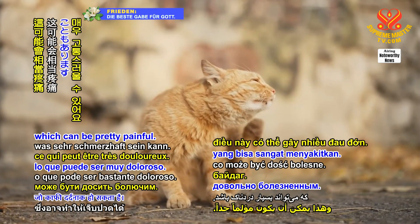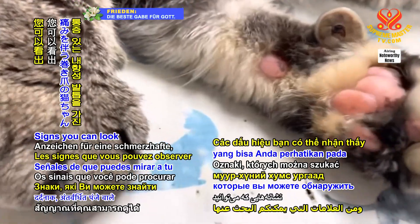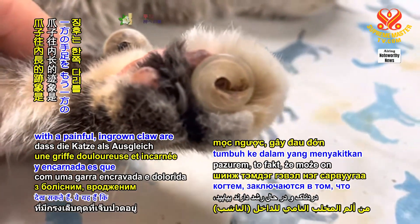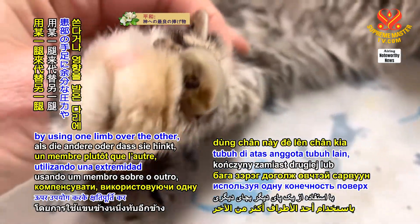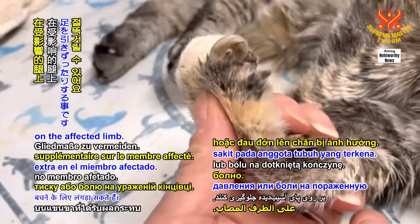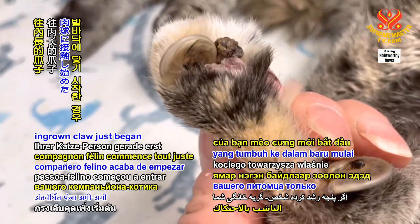Signs you can look for in a cat individual with a painful ingrown claw are that they may compensate by using one limb over the other, or they may limp to avoid exerting extra pressure or pain on the affected limb.